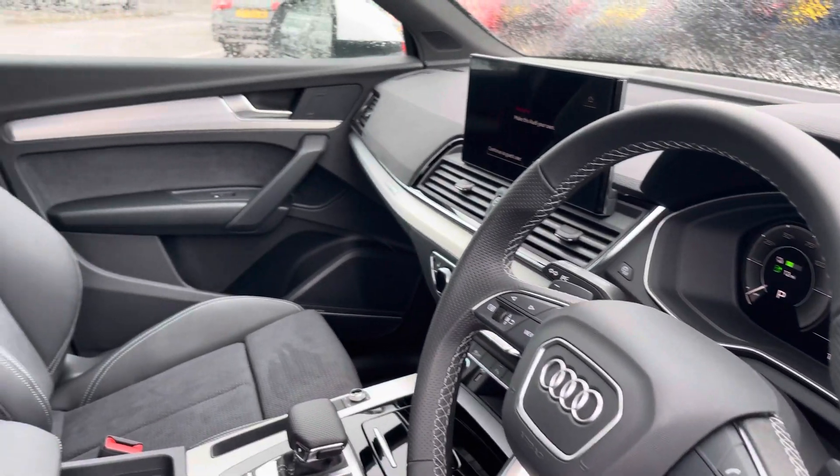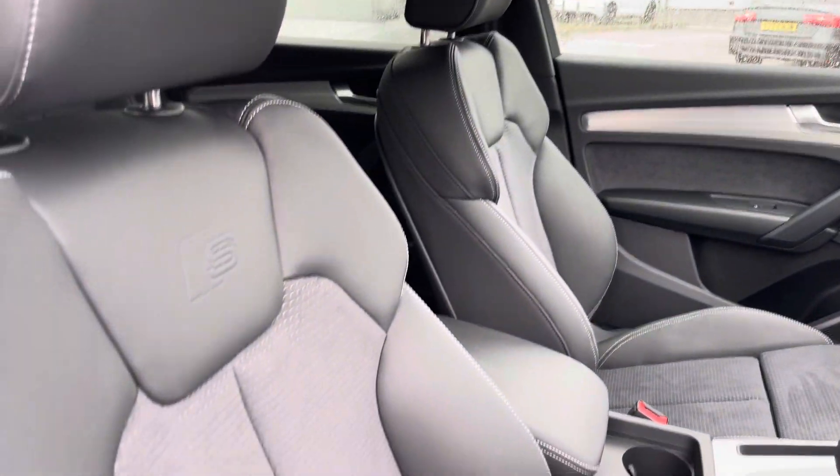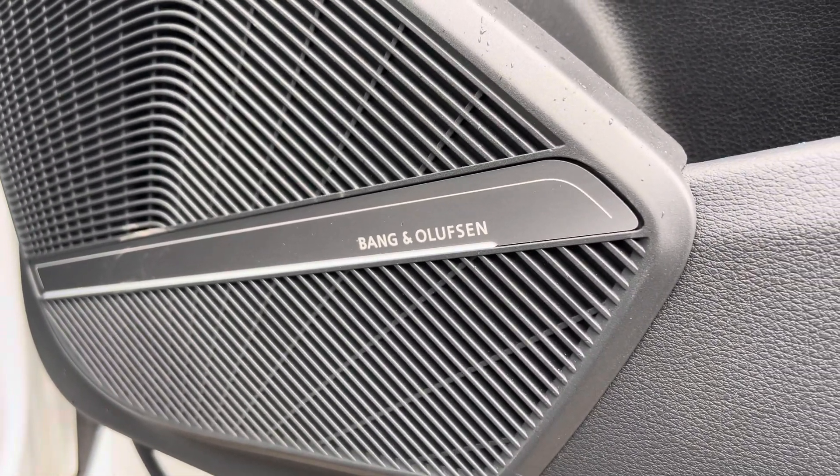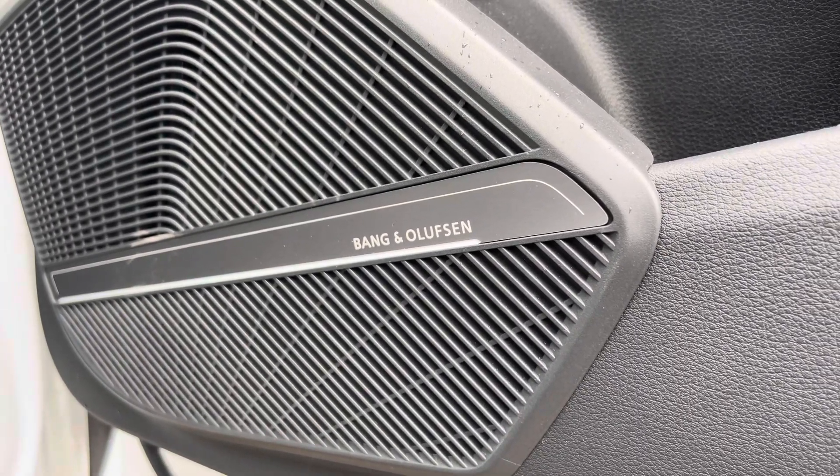Your leather multi-function steering wheel with the S-embossed front sports seats. And as we move down, we have the Bang & Olufsen sound system, which comes under the optional extra comfort and sound pack, and is ideal for enjoying your favourite audio on any journey.